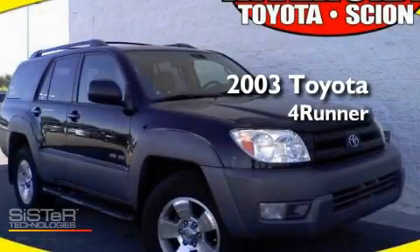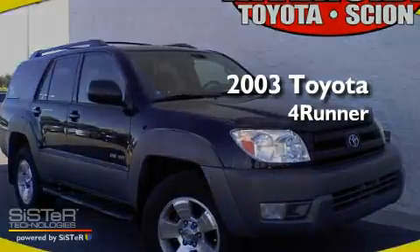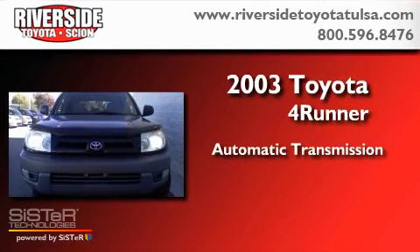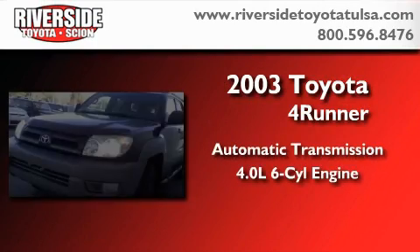This is a 2003 Toyota 4Runner. This SUV has an automatic transmission and a 4.0-liter V6.